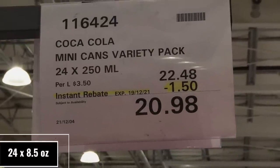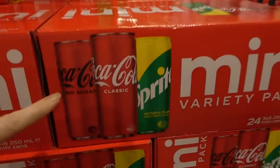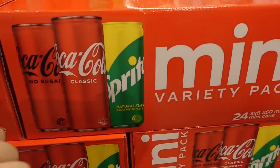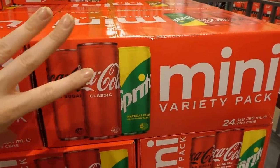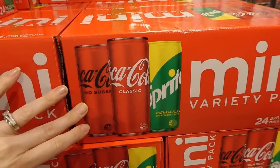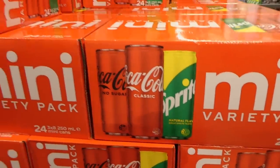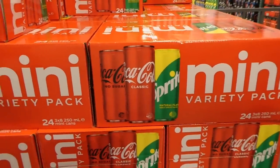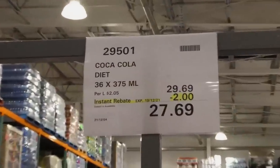Coca-Cola mini cans variety pack — 24 of the 250 ml cans — are $1.50 off down to $20.98. You get eight no-sugar, eight classic, and eight lemon-lime Sprite. A single eight-pack of just the no-sugar — equivalent to Coke Zero — is over $10 at Woolworths, so this is essentially paying for two and getting one free. They also have Diet Coke and classic Coca-Cola.